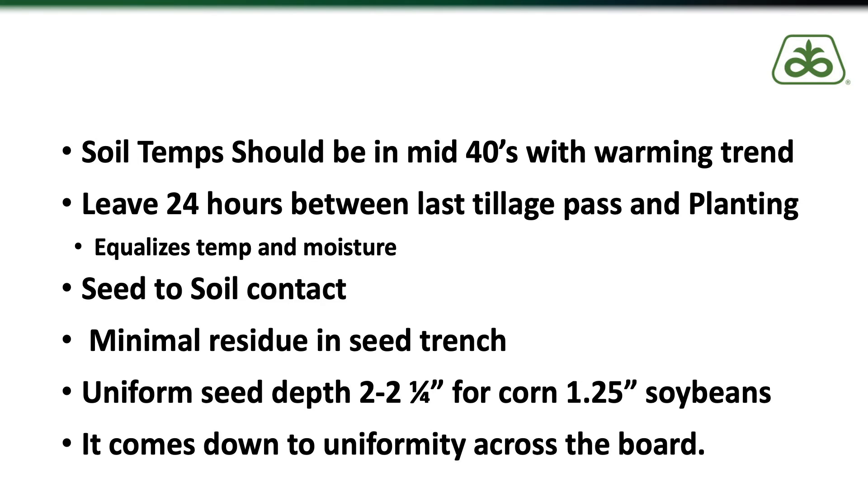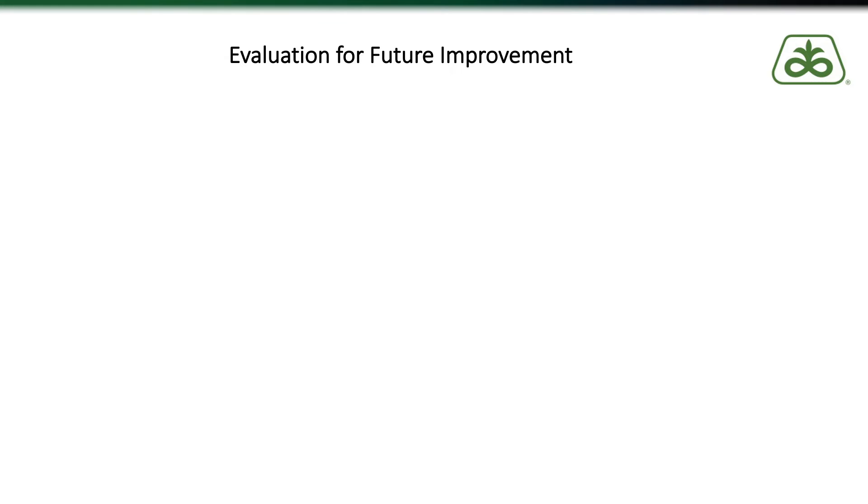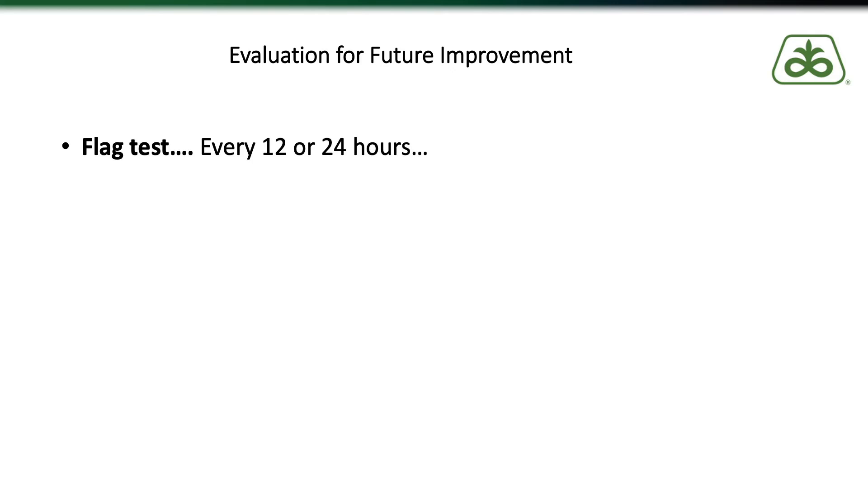One of the things you can do to evaluate the performance of your planting pass is to do what we call the flag test. Over the last five to six years we've done numerous flag test experiments here in northeast Iowa and weighed hundreds of ears. The flag test consists of going out and measuring off a certain distance in your field — whether it's a thousandth of an acre or just five or six feet — then once the corn or soybeans start to emerge, go out every 12 or preferably every 24 hours and put a different colored stake for each day of emergence.